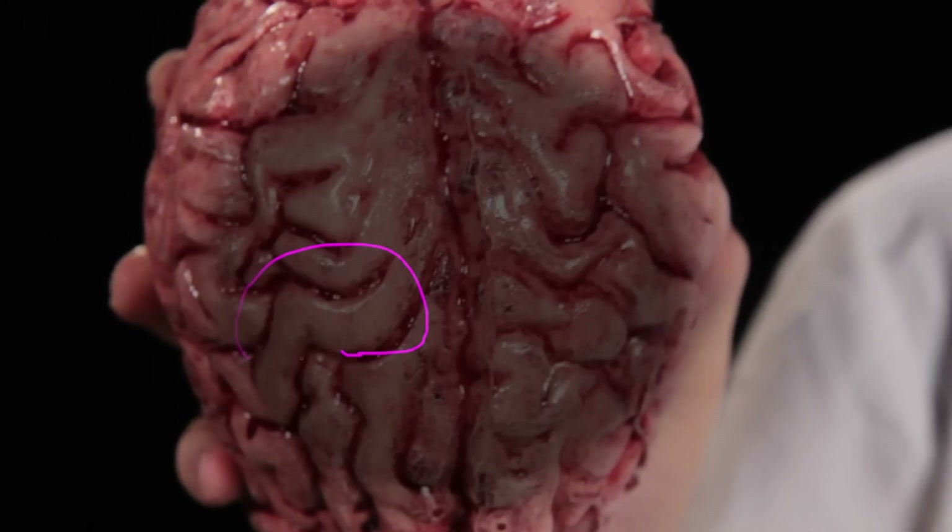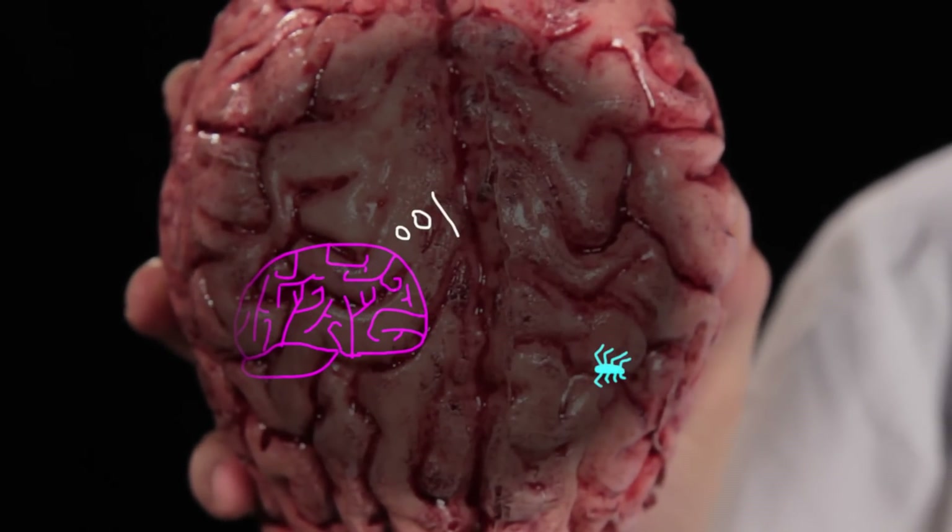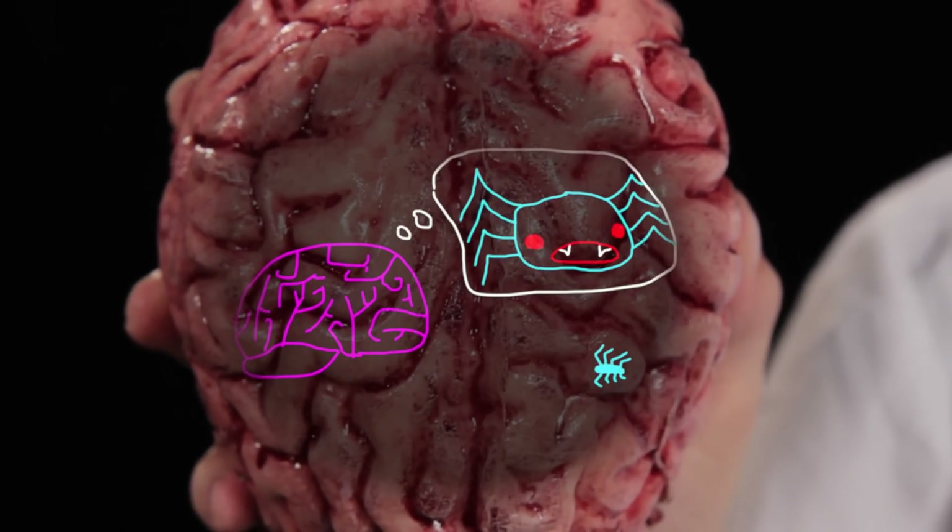Hey guys, let's talk about optical illusions. Optical illusions are a fun way to see the difference between how our brain perceives the world and how the world actually looks. In other words, optical illusions are your brain messing up.